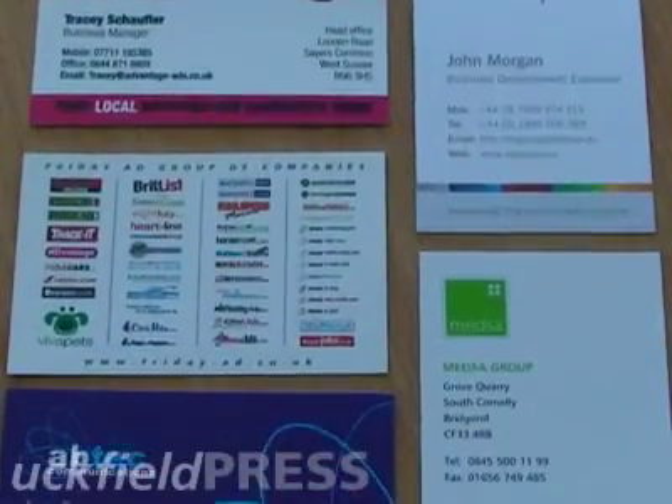Hi, I'm Tracy Schoeffler and welcome to Upfield Press. Upfield Press have got a really wide range of products that we can offer you, from business cards, leaflets, calendars of all sizes, booklets, binders — pretty much any printing products that you require.